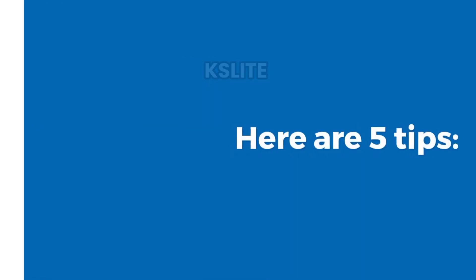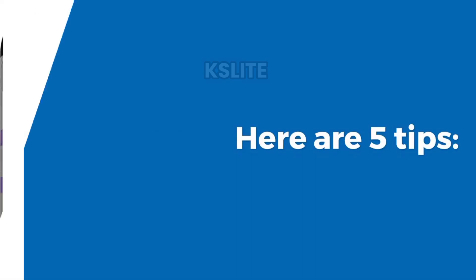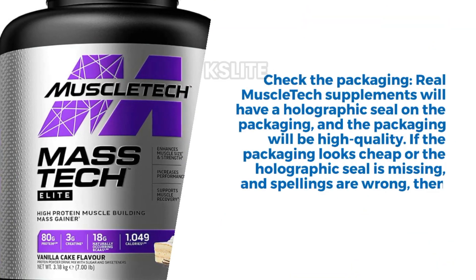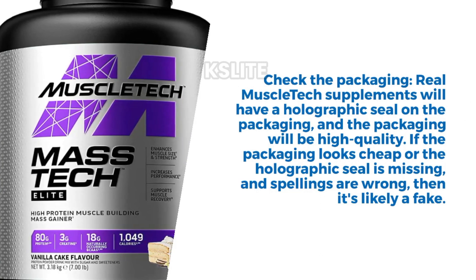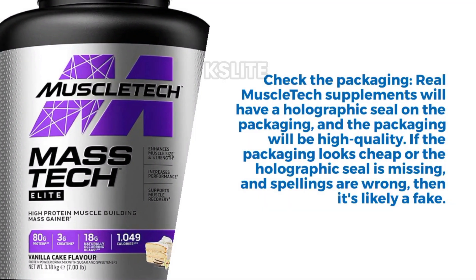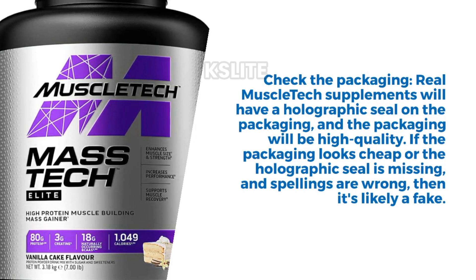Here are five tips. Tip 1: Check the Packaging. Real MuscleTech supplements will have a holographic seal on the packaging, and the packaging will be high quality. If the packaging looks cheap, the holographic seal is missing, or spellings are wrong, then it's likely a fake.